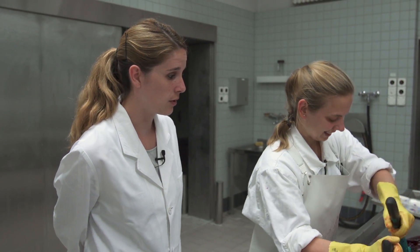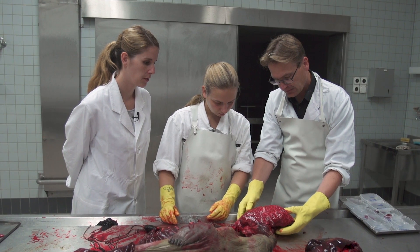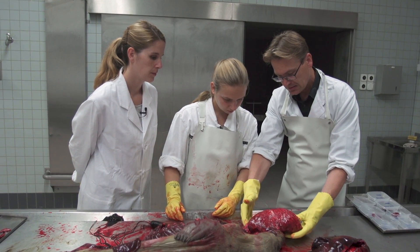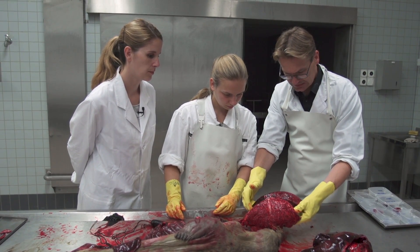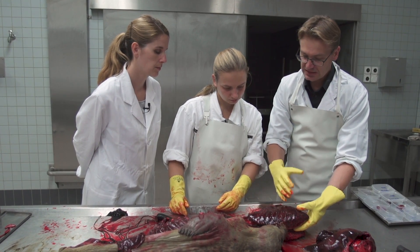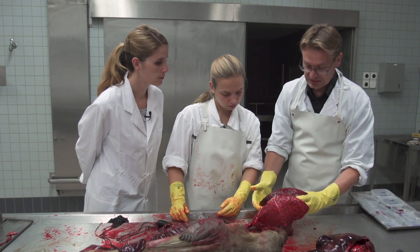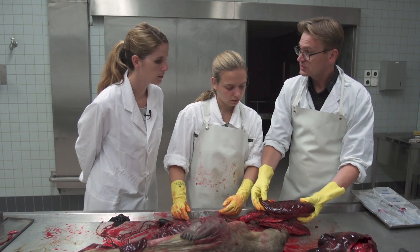With the emphysema, we have alveolar edema coming from the cut surface. And here you have the rib imprints, which shows that the lungs are enlarged. It could be edema, but could also be edema as a consequence of inflammation.